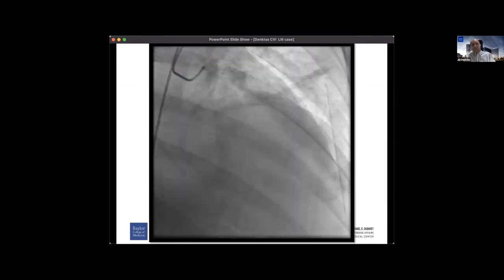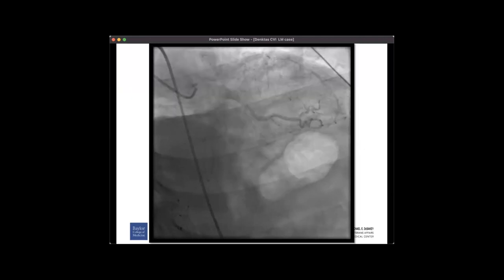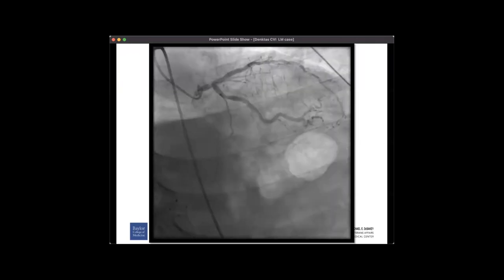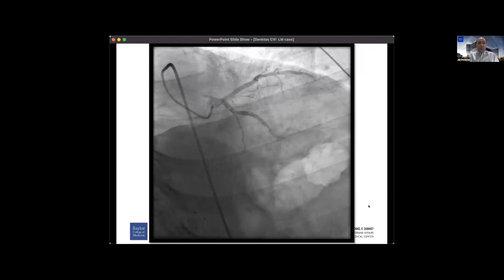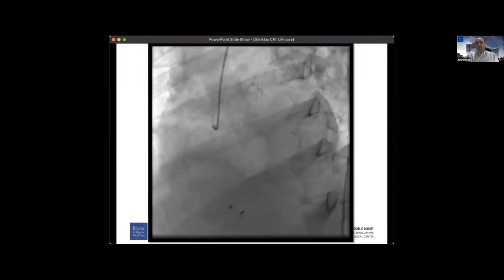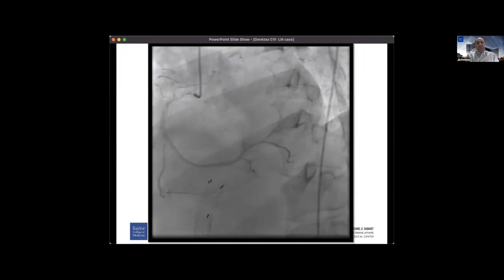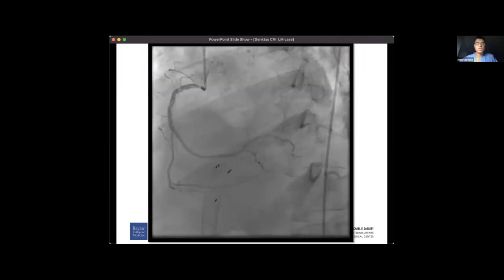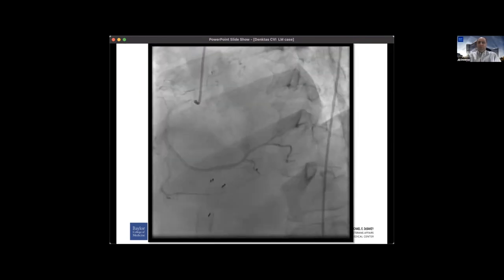Look at the ostium of the right as well — we also have ostial RCA disease. So what would you do? This is a cirrhotic man with a MELD of 18, just had a TIPS procedure, and has left main plus what I call left main and RCA ostial disease. Would the surgeons at Cleveland take this patient? Absolutely not — we'd be fixing this for sure in the cath lab.